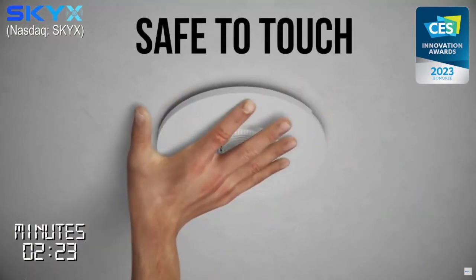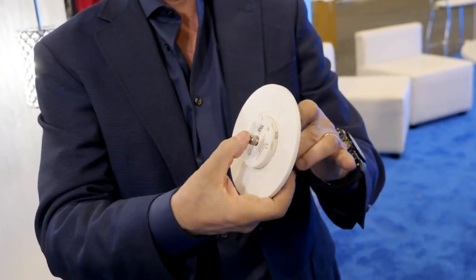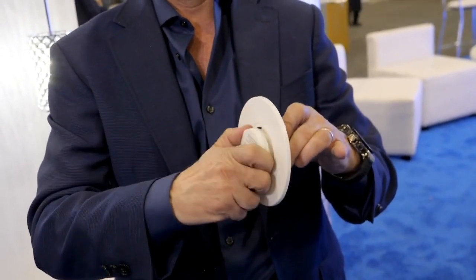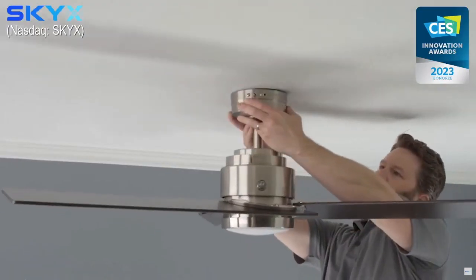It goes on the ceiling, and then that's the plug — that's a standard version where we have the smart version we'll show you secondly — and you just connect it this way and install within seconds a light fixture or ceiling fan, technically without touching wires.